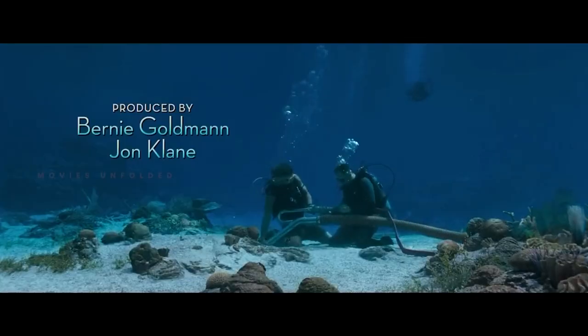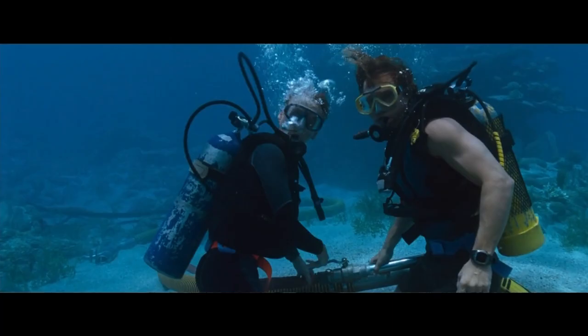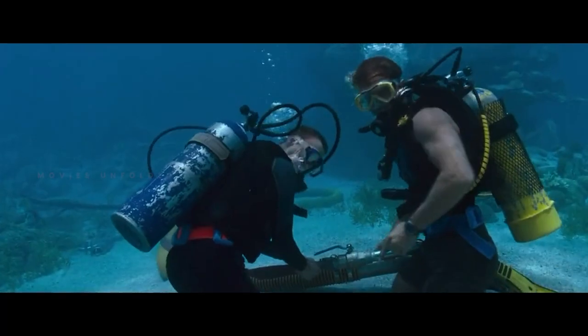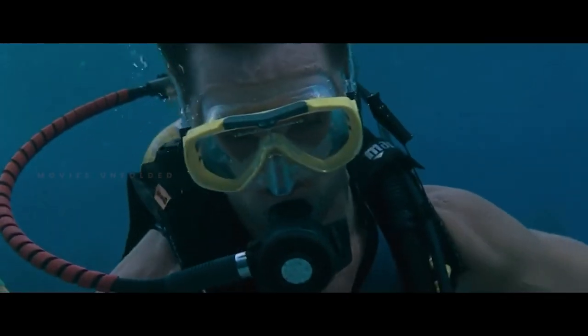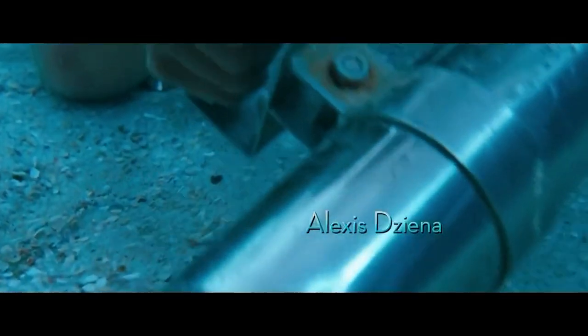At the beginning of the story, Finn is shown with his friend at the bottom of the sea. They are trying to find a ship named Aurelia, which was lost in 1715. That ship was full of treasures, and Finn had been searching for it for the last 8 years.